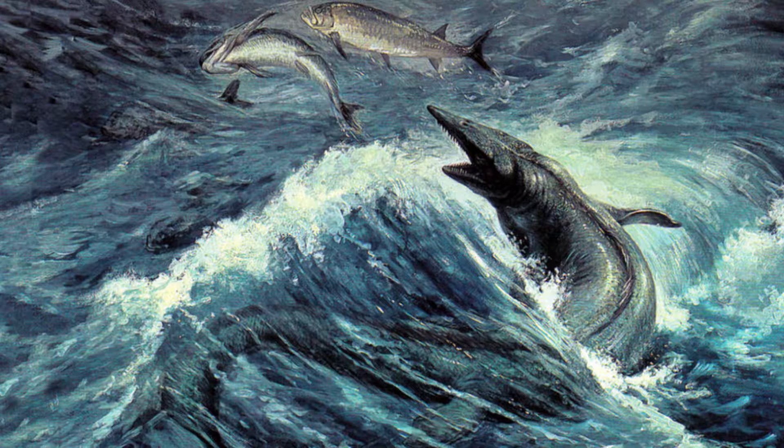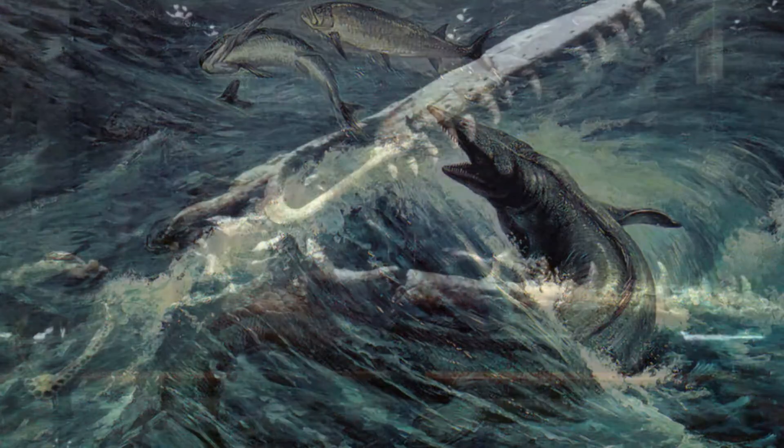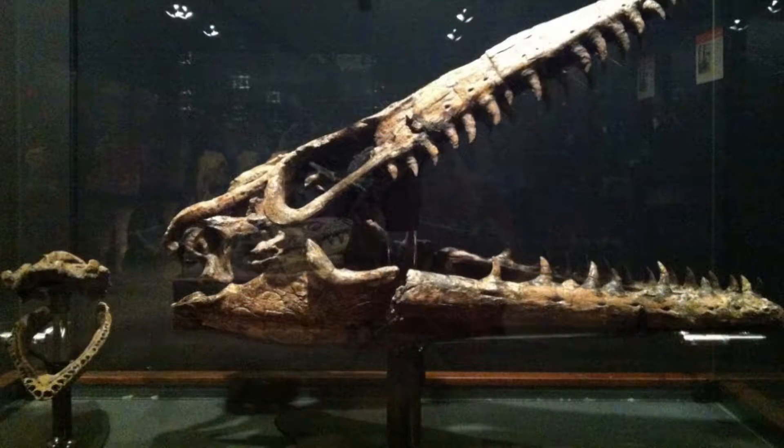Mosasaurs are really cool animals. They're actually not dinosaurs — they're marine reptiles, although they did live at the same time as the dinosaurs. They've got a lot of characteristics kind of similar to a snake. And for the time when they were alive, they're actually the predominant marine predators of their day and age. Basically aquatic T-rexes.